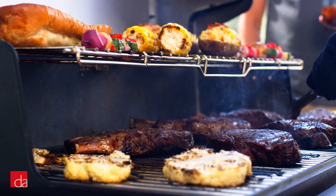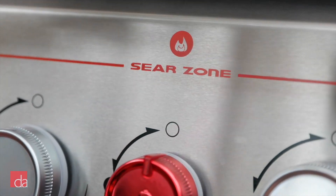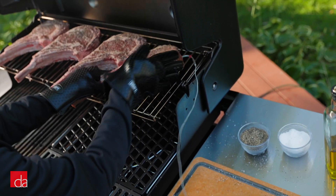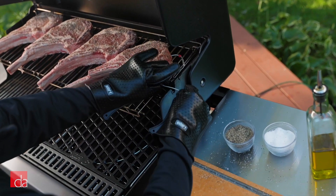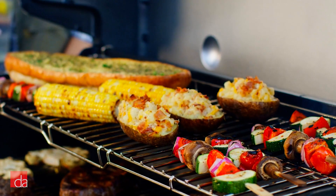That means no more hot spots or constant shuffling. And if steak is your thing, it has Weber's biggest high-heat sear zone to date, so you can sear multiple steaks at once. Its expandable top cooking grate is super versatile — you can fold it out to create a second level of grilling space for things like corn, potatoes, or a separate grill pan. You can fold it in to function as a warming rack for a couple of hot dog buns, or fold it up entirely for full access to the main grill surface.